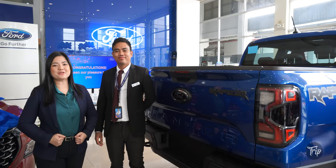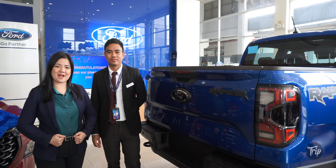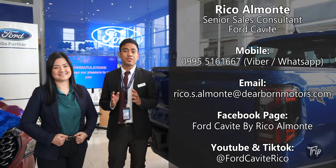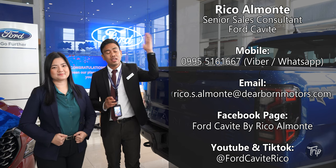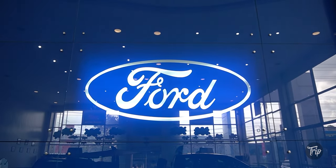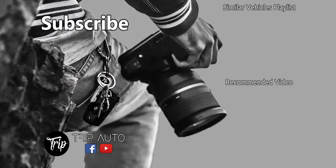Thank you for watching guys. Now you've seen the next generation Ford Ranger Raptor. Please like, share, and subscribe to the Drip PH YouTube account. For further questions, you may reach me through my TikTok, Facebook, Viber, and WhatsApp. Huge thanks goes to Ford Cavite's branch manager OIC, Ms. Duday Acedo, for allowing us to film in the showroom — you guys were awesome. We'll see you next time.